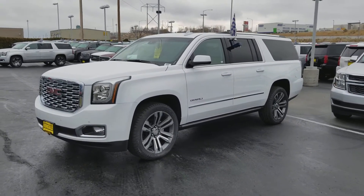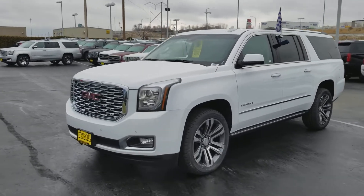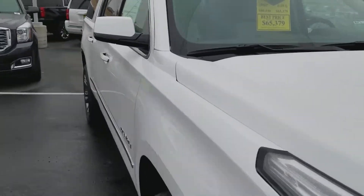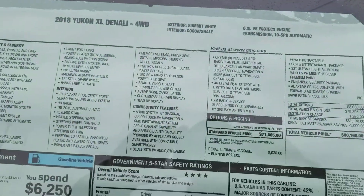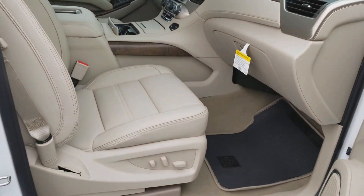This is the Summit. I'll double check — this might be the White Frost. I think this is the Summit White by the looks of it. Let me go over here and look at the window. It is the Summit White. So it's the Summit White with a Cocoa Shell interior.